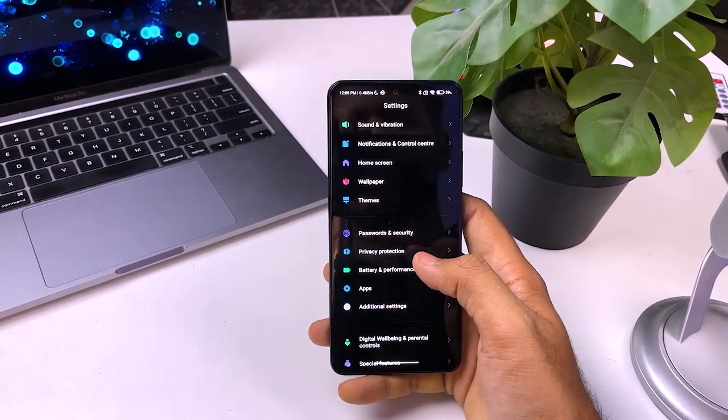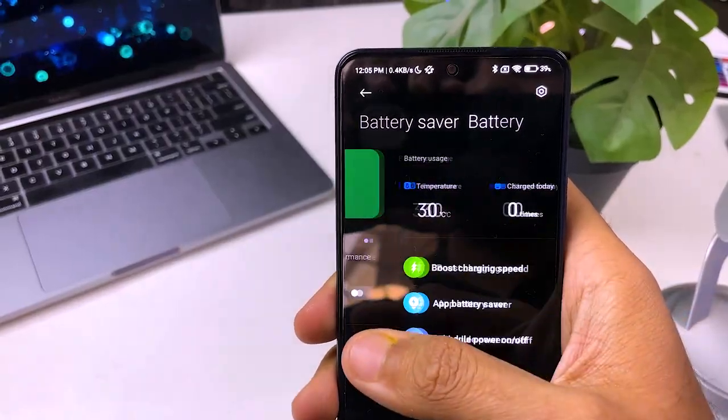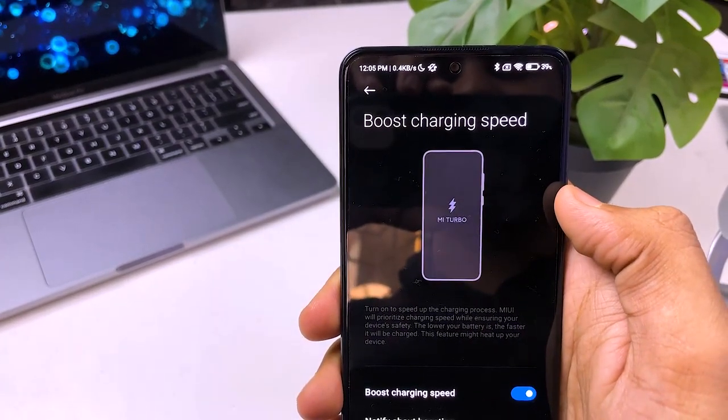The next feature is very important. As I mentioned earlier, you get a 120W charger, but you need to turn on Boost Charging settings — without it, your charging speed is only 67W. To turn on this setting, you have to go to Battery and Performance, right swipe and go to Boost Charging Speed, and turn on Boost Charging. After turning on, charging is at full speed and in almost 15-20 minutes your phone will be fully charged.